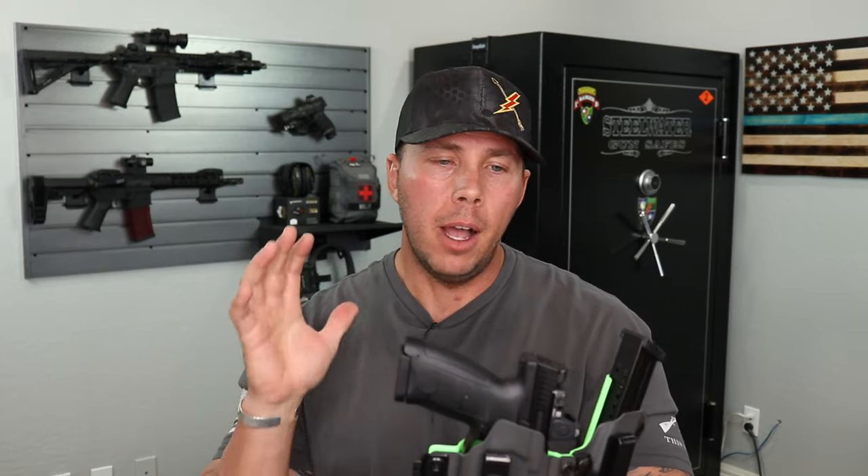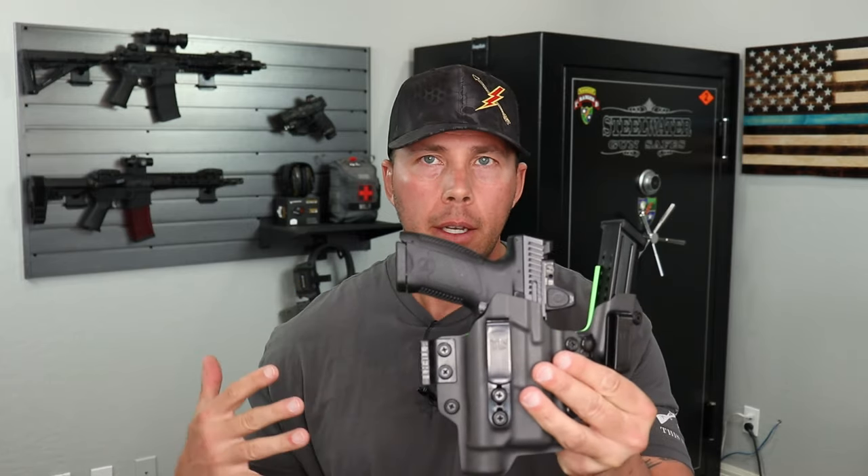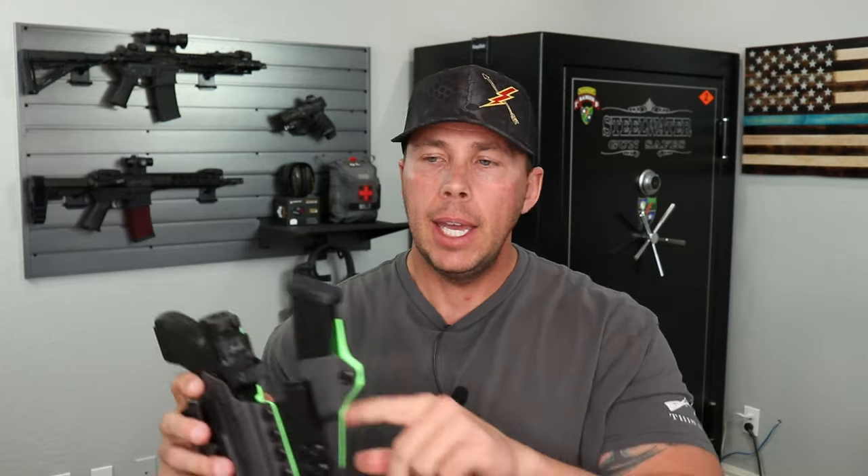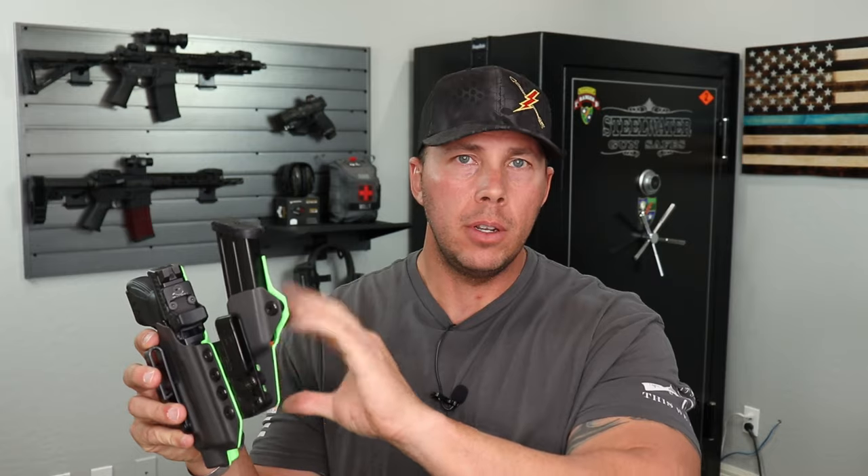They've done a really good job making this really compact without taking away what you need to keep it secure. I always get a full sweat guard because it's Arizona and it's hot out here. You can also get it with an extension for a deeper carry, and you can tell them what extension you have in your mags — really cool options. They use really good fasteners on their stuff. They're pricey, but we're going to check it out so you can decide if T1C is for you.